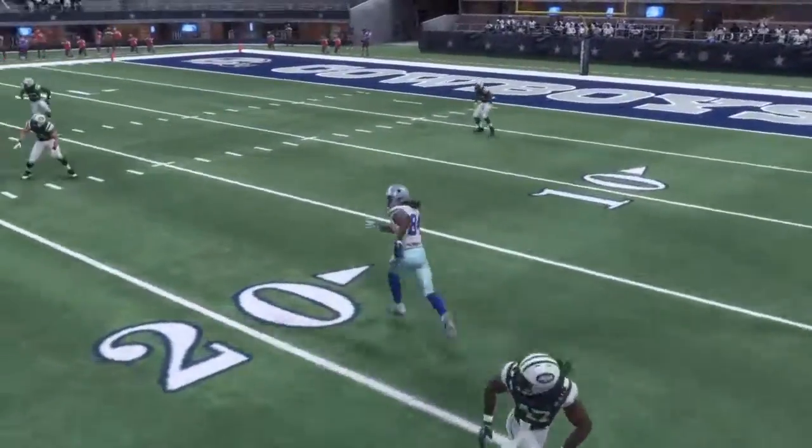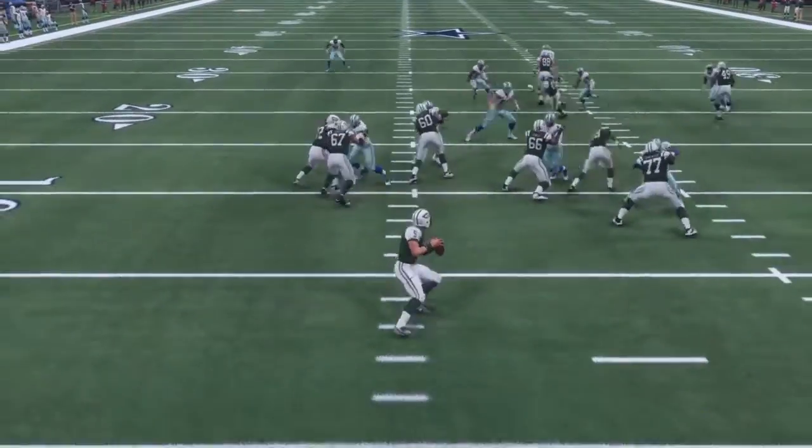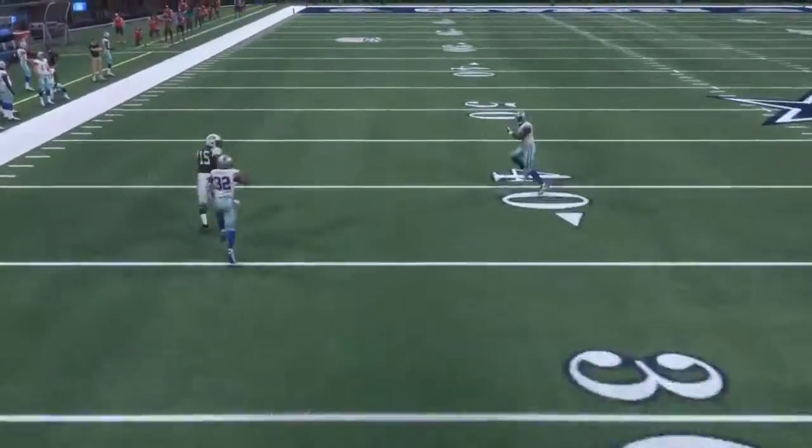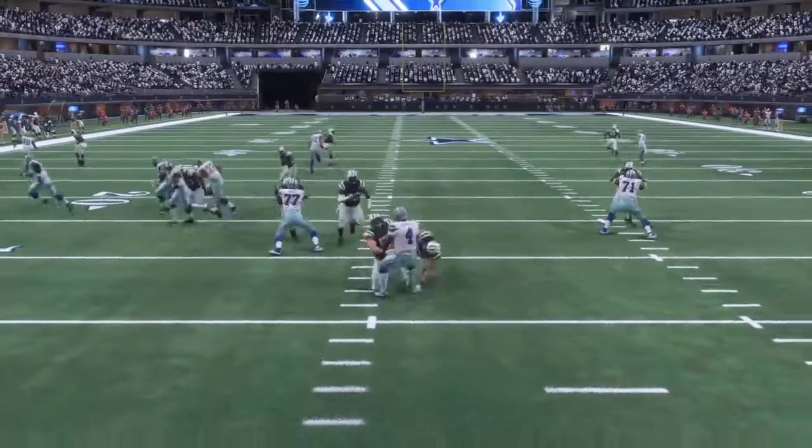There's a nice run from Joe Mixon. Patterson gets that one knocked loose by Marcus May. We're all very familiar with the young upstart free safety, and we're all also familiar with Jermaine Curtis making those kind of plays.